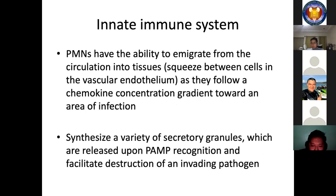PMNs have the ability to emigrate from the circulation into tissues. They squeeze between cells in the vascular endothelium as they follow a chemokine concentration gradient towards the area of infection. The hyper-segmented configuration of their nucleus likely helps in this process by presenting a more flexible structural barrier. They synthesize a variety of secretory granules which are released upon PAMP recognition and facilitate destruction of an invading pathogen.